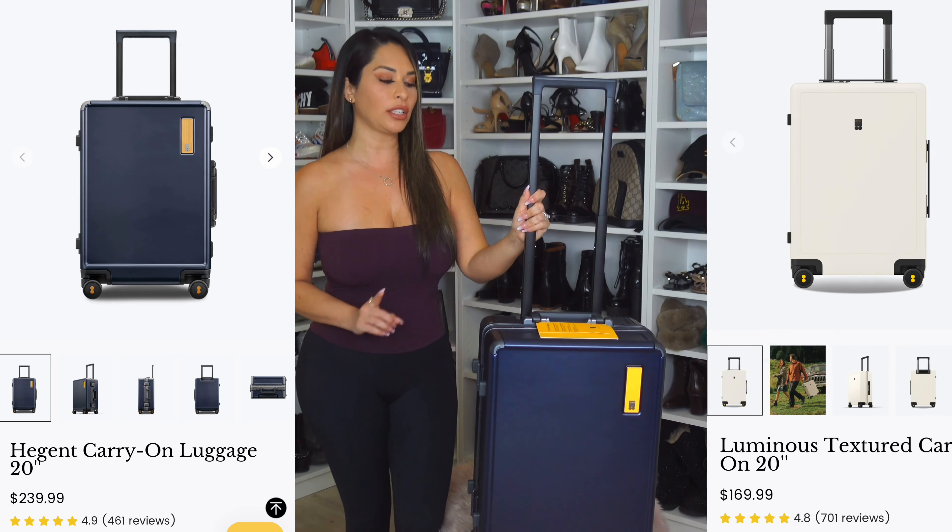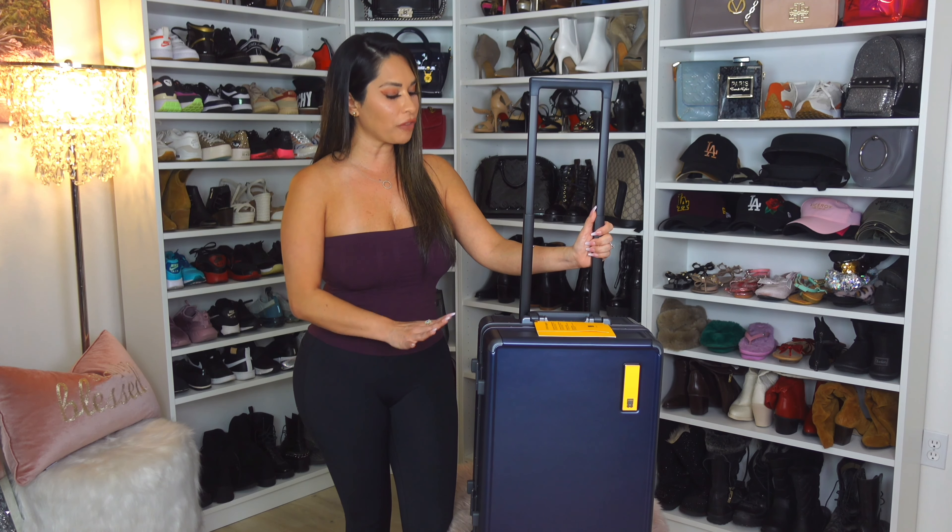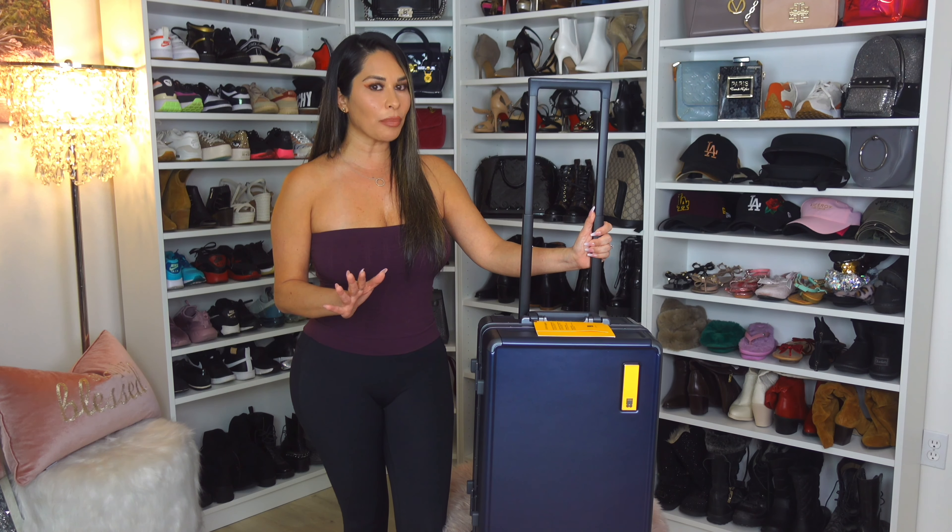I also have the white color carry-on, which is a different style than this one, so I'm excited to see what features this one has — I haven't even opened it yet. I just moved into our new house and I used their luggage to pack because I threw everything from my drawers inside the luggage so I could roll it out easier, and I noticed a huge difference between my old luggage and the Level Eight.